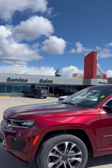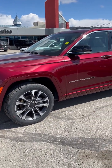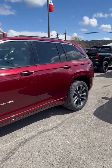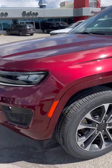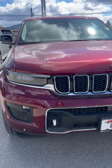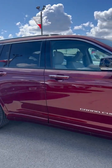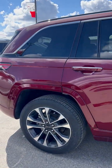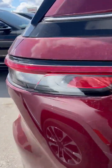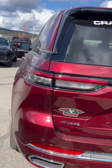Hey everyone, it's Stacey from Cranbrook Dodge, and today I'm going to show you this 2023 Jeep Grand Cherokee. As you've heard, they've redesigned the Grand Cherokee so it looks completely different. This one is a five-passenger, beautiful red color — it's an Overland, so it's fancy schmancy.